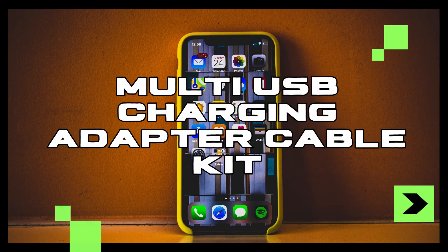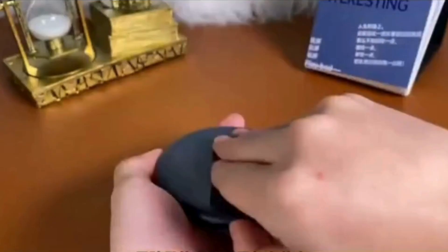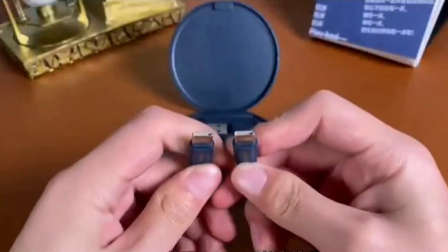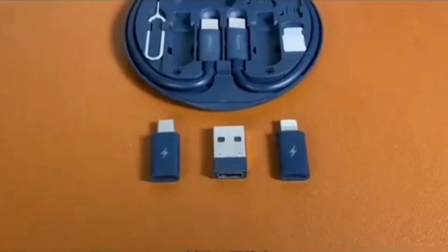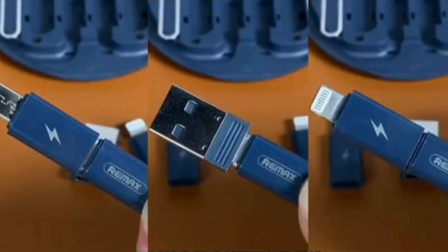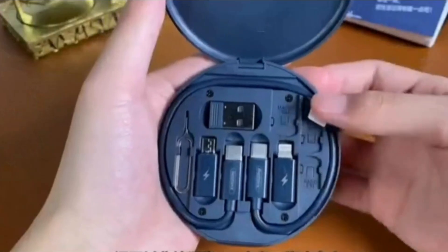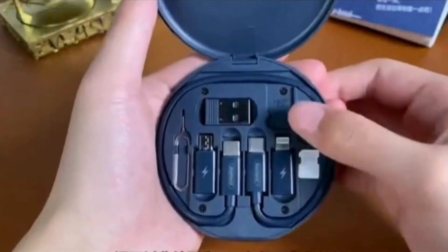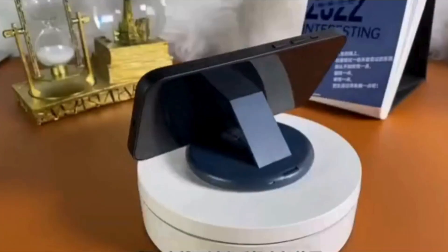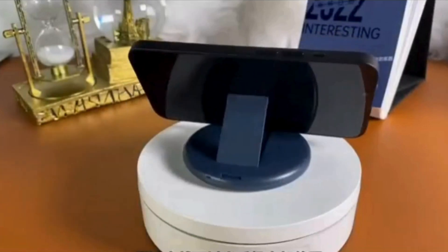Moving on, we have the Multi-USB Charging Adapter Cable Kit, a must-have for anyone juggling multiple devices. With its assortment of adapters — including USB-C, lightning, and micro-USB — you can charge and transfer data between devices with ease. But wait, there's more: this kit also doubles as a phone holder and SIM card storage, making it a versatile addition to your tech arsenal.